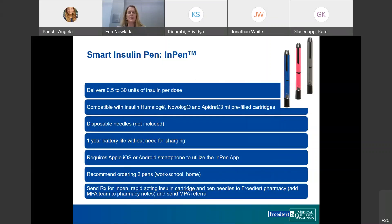Getting into the basics of the Smart Insulin Pen InPen: it offers 0.5 unit dosing increments and allows up to 30 units per dose. It's compatible with Humalog, Novolog, and Fiasp, and insulin cartridges need to be ordered. When prescribing the InPen, you need to specify whether to order the Lilly InPen for Humalog or the Novo pen for Novolog and Fiasp. You'll also need to order pen needles. The pen has a one-year battery life and doesn't need to be charged, but users must have a compatible smartphone — available via Apple or Android.